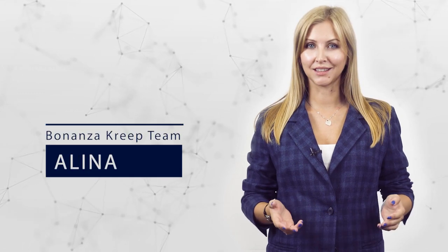What's going on, guys? Welcome back to our channel — this is Alina and you're watching Bonanza Crypt. And here we go with another ICO project: IconicLab.